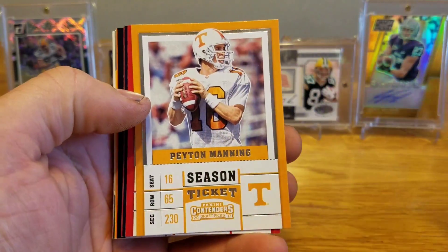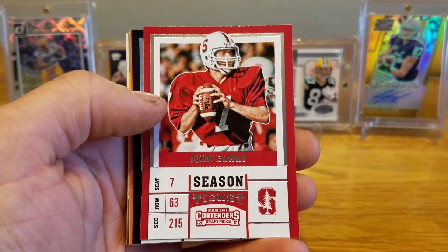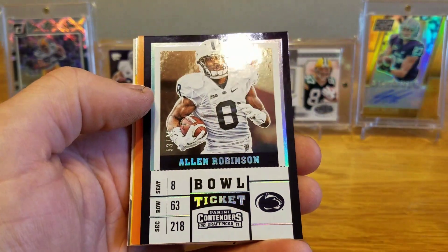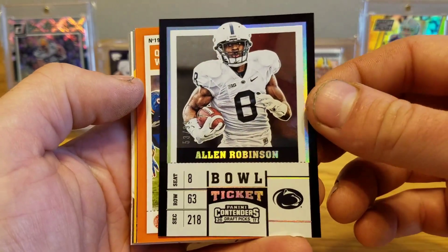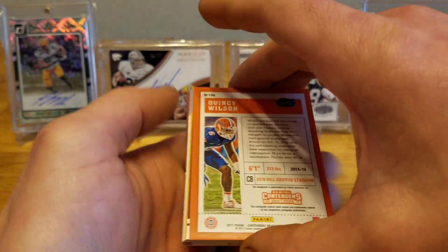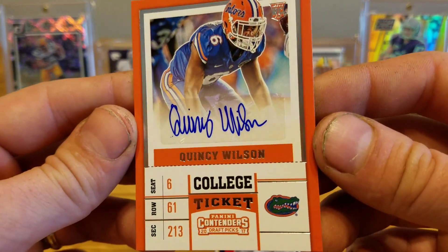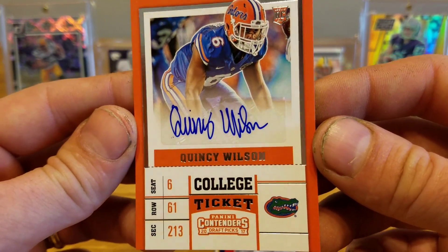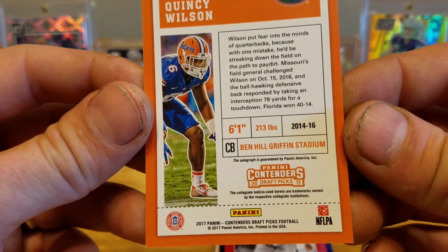David Johnson, Peyton Manning, Fran Tarkenton, Tom Brady, John Elway. Nice — Allen Robinson numbered to 99, a bowl ticket, that's cool. Quincy Wilson from the Florida Gators — that's going to be a base college ticket autograph, cornerback.